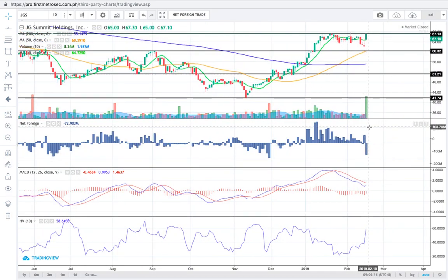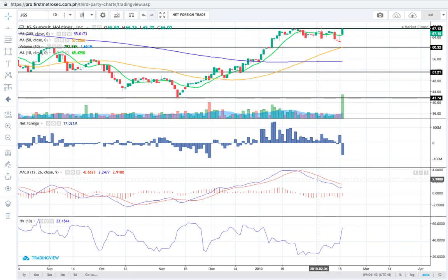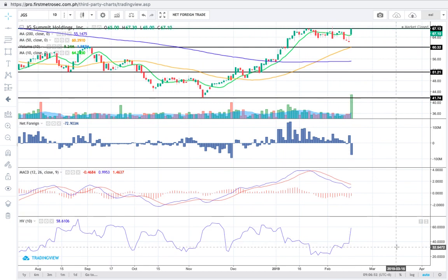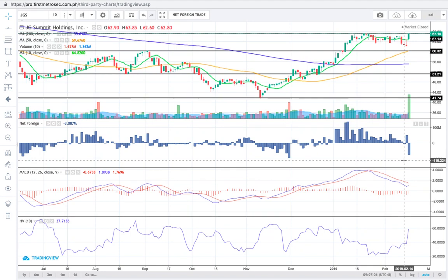Foreign investors yesterday registered about 73 million in net foreign selling. For MACD, I'm seeing a slight change in direction — from moving southeast it now seems to be moving northeast, and we'd want to see this uptrend sustained so MACD can cross above the signal line. JGS maintains a moderate risk level with historical volatility at 58.61%. I am bullish on JGS and prefer to see a volume equal to or bigger than yesterday's for continuity in this ascent.